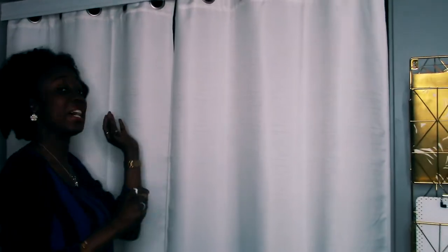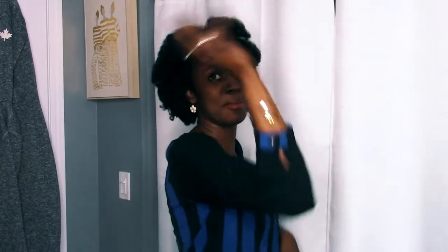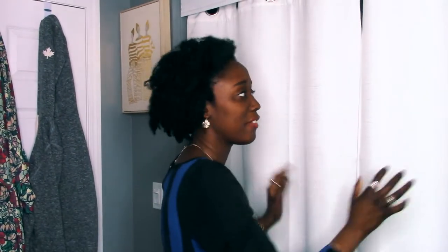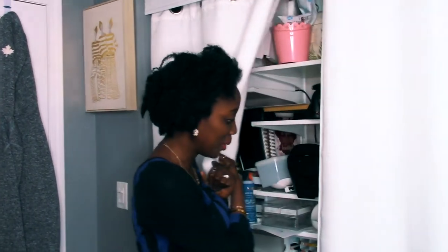Over here is what used to be the bedroom closet with a regular sliding door. I'm not going to pull that open because it is a disaster back there — that's where the hard work happens. My printers, cutting machines, paper, and all my manufacturing equipment is hidden behind this. I took the doors off so that when I'm working I can pull the curtains wide open and have full access to my little laboratory. I'll give you a sneak peek — boom, messy, not showing that.